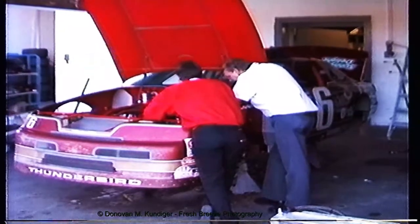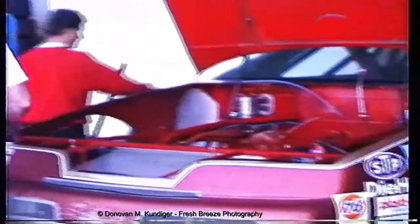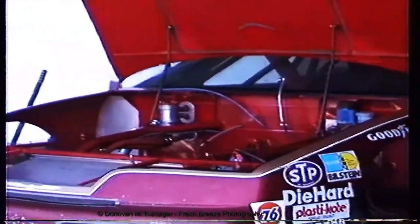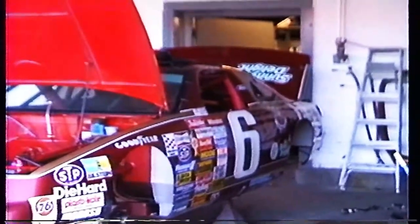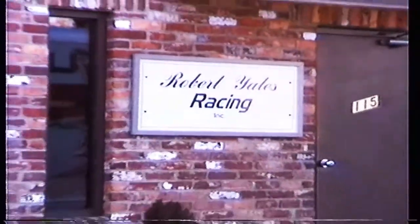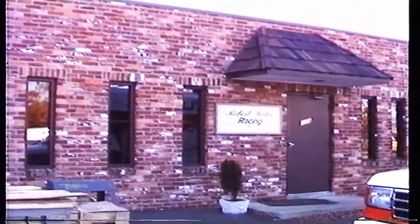Mark Martin finished sixth and Davey Allison finished 25th in the Atlanta Journal race, the last race of the 1990 NASCAR season. Davey led 13 laps but finished seven laps down due to various problems. In the 1990 NASCAR Winston Cup series, Mark Martin finished in second place behind Dale Earnhardt, and Davey Allison placed 13th.